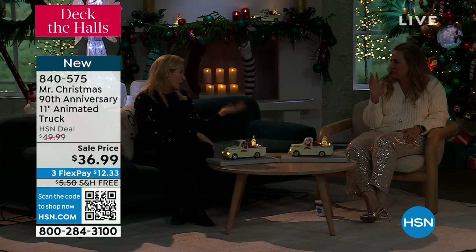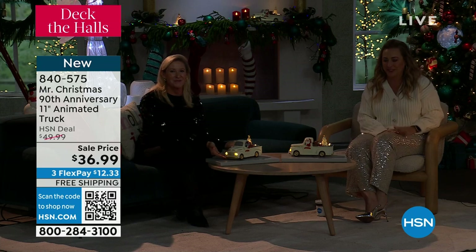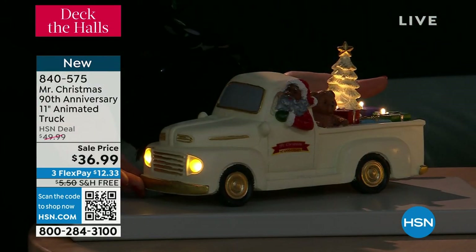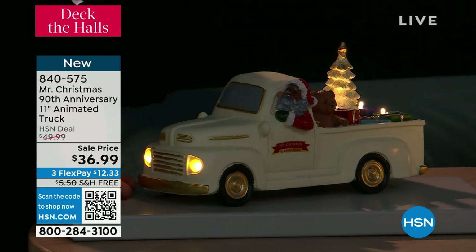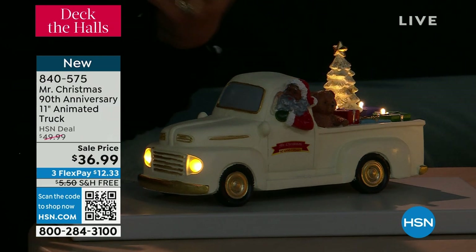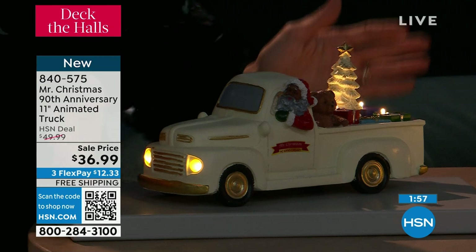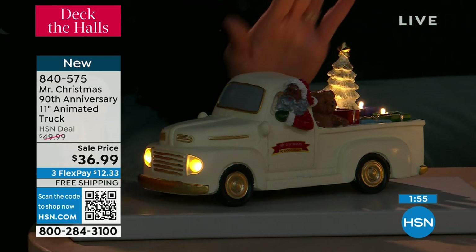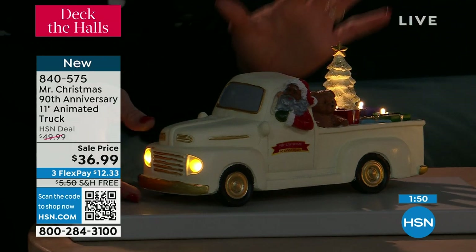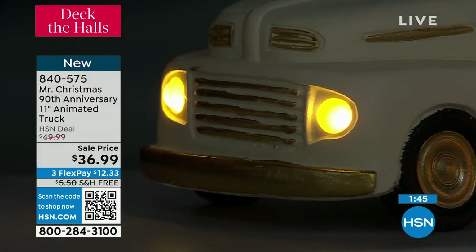Everything that Mr. Christmas does is like over the next level. Music is so much a part of how we celebrate — when you hear those Christmas songs come on, you feel it inside of you. This is eight different carols that it plays. So it's a music box, but a very beautiful one with that motion. This is such a great gift. If this doesn't get you in the mood for Christmas, I don't know what will. It's a fun gift — a hostess gift or for somebody who loves trucks.